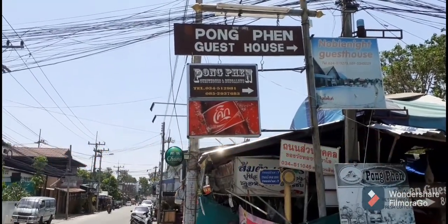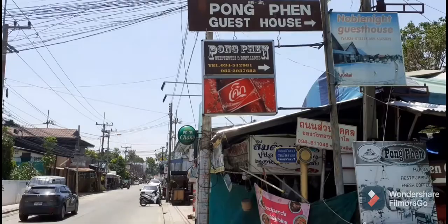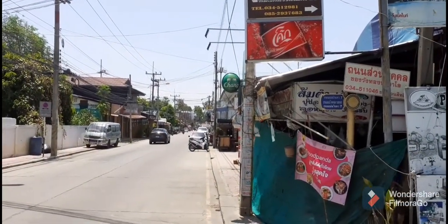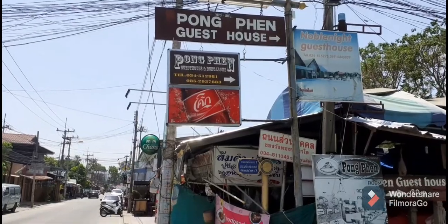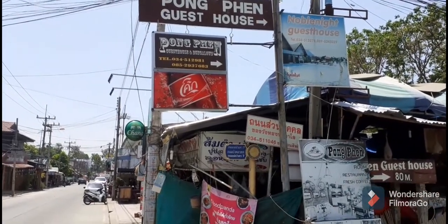Hi guys, this is Kanchanaburi. This is the main tourist street. I just found this little gem, the Pong Pen Guesthouse. So let's go and have a look.